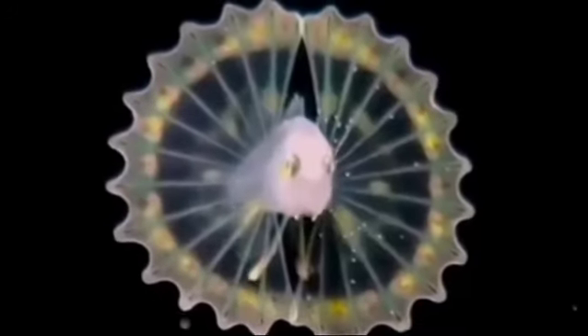Hello everyone! We are talking about the weird things in this video. The first thing is lionfish. This is the Pacific and Indian Ocean.